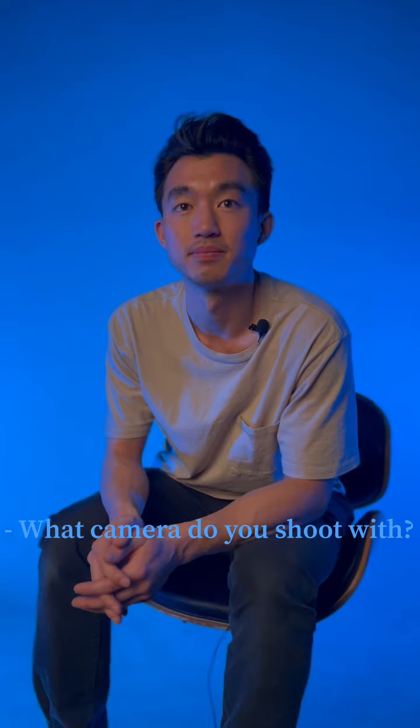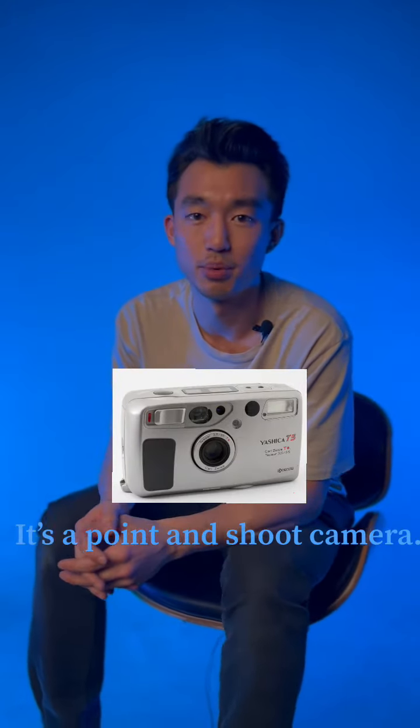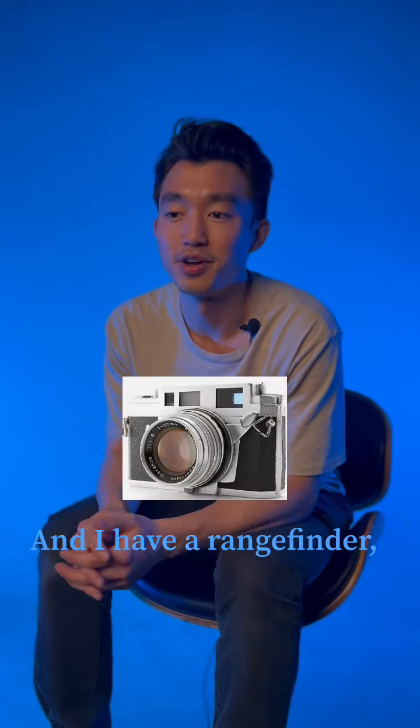Right now I shoot a lot of the Yashica T-Proof, or T5 — it's a point-and-shoot camera. I also have the Nikon F, which is my SLR, and I have a rangefinder, the Konica 3.